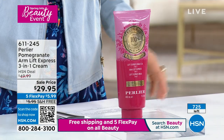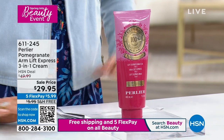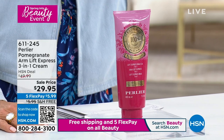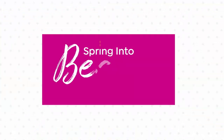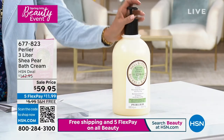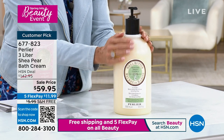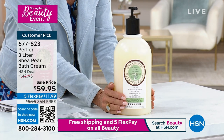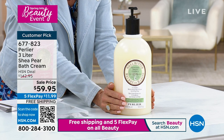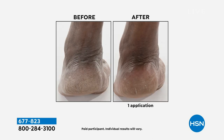Coming up next: the most incredible delicious shea pear bath cream — the three liter on sale at $59.95. That's $143 worth of incredible bath cream. We have our final 500 available. It's an amazing scent — very light and fresh. A bath cream can really give your skin the hydration it needs. Our skin is thirsty especially after this long hard cold winter, and this is one wonderful way to treat your skin head to toe in the bath or shower.